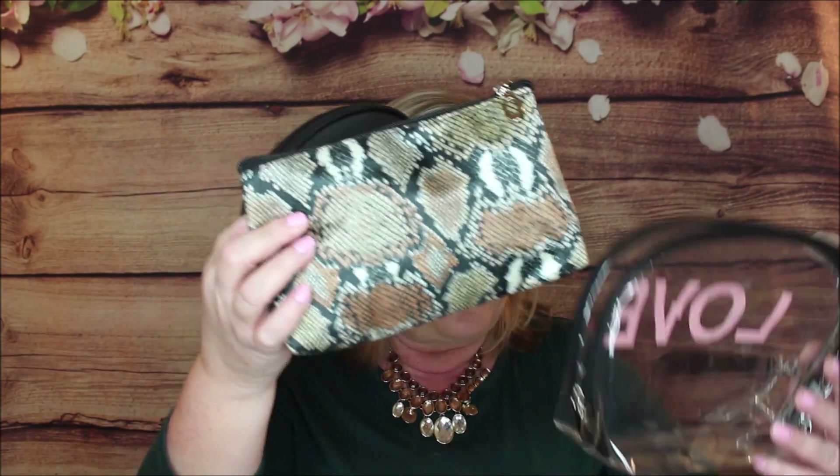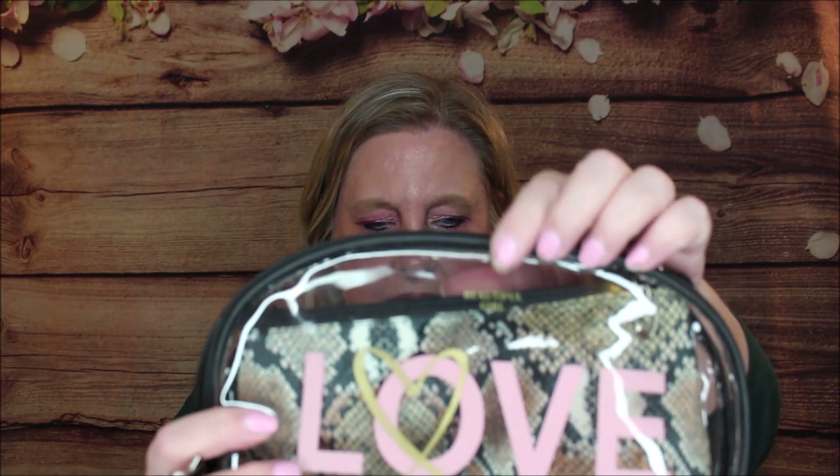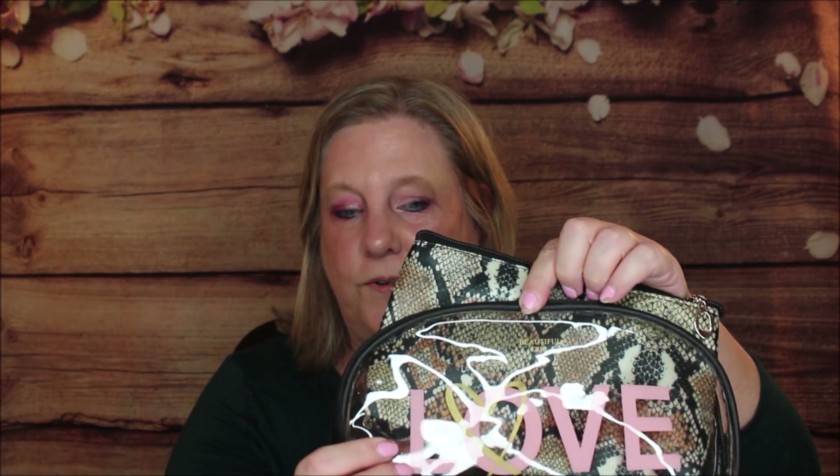This is a three-piece black snakeskin cosmetic bag set for $20 — and you get three of them, all different sizes: one for your purse, one for your tote, and one for a weekend bag. So cute — nice pulled zippers, roomy inside. On the front at the top it says 'Beautiful Girl' and then has 'Love' on it. Isn't that just magnificent?